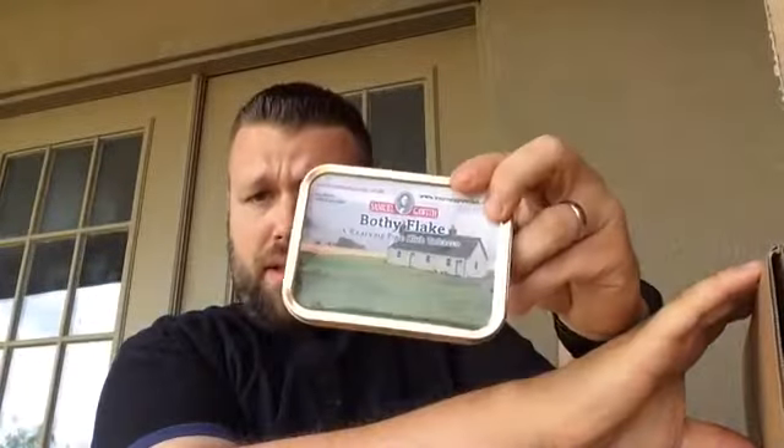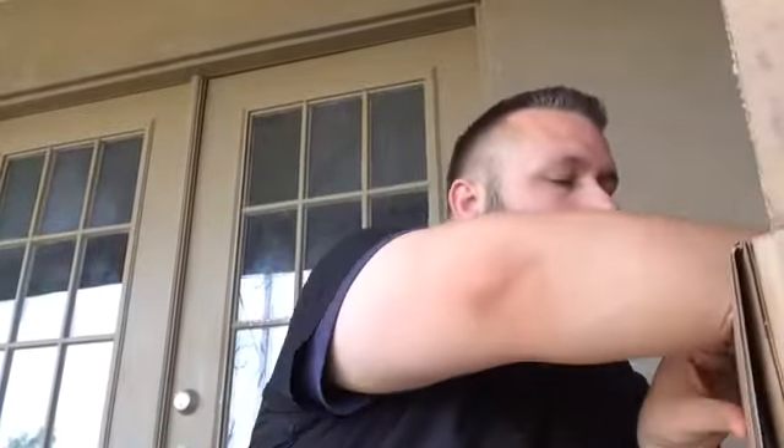One of them is Sam Gawith's Bothy Flake. I shared half a tin of this with my buddy Nathan who lives around the corner. This is a Virginia and Latakia flake flavored with Scotch. I got six tins of those — really good stuff, I enjoy it.